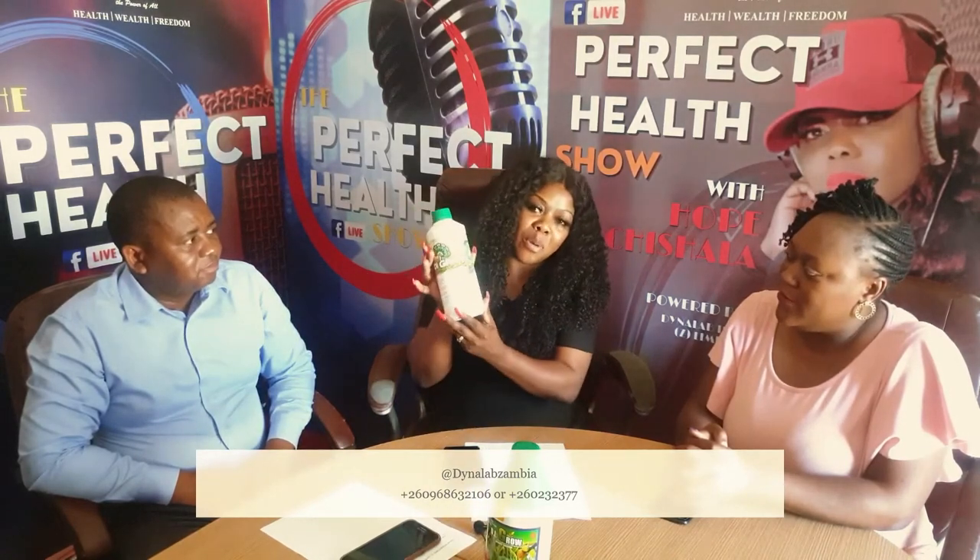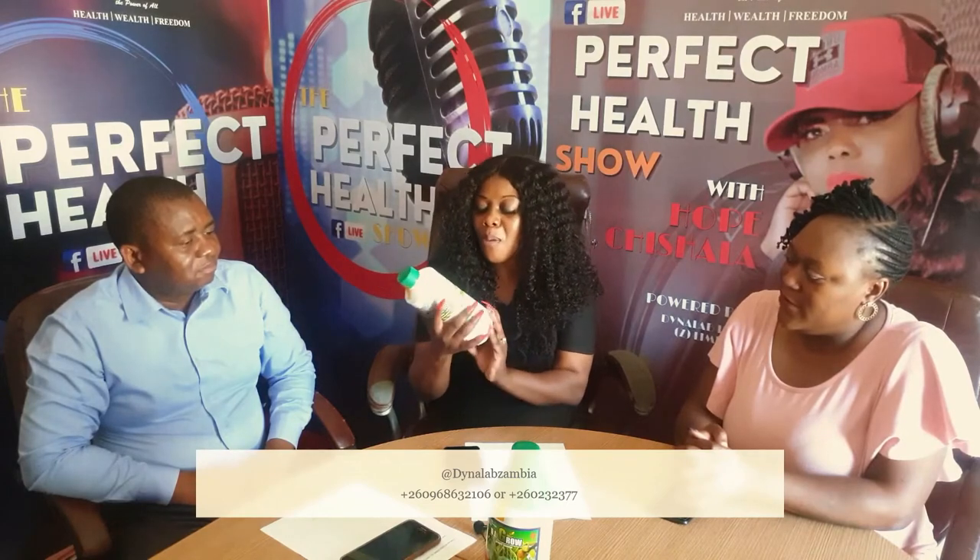In studio this afternoon we've been joined by Manix, the agronomist who joins us on the show every week. Today we'll be looking at something we haven't covered before — Di Grow Bio 8. We've already looked at the green and the red, so this afternoon we're focusing on Di Grow Bio 8. Whether you're a big commercial farmer or just have a small backyard or front yard garden, this information will be very useful.